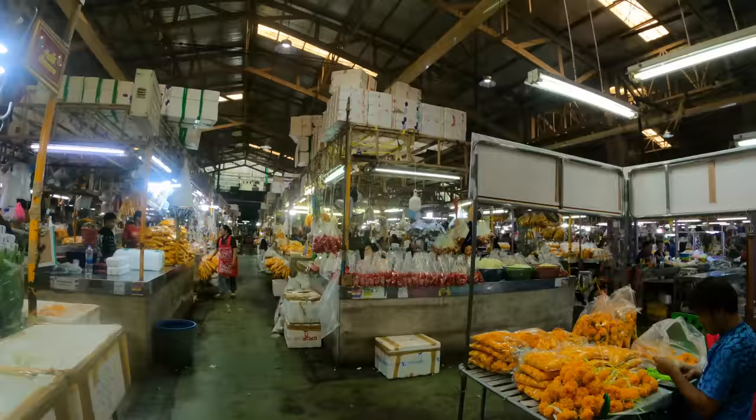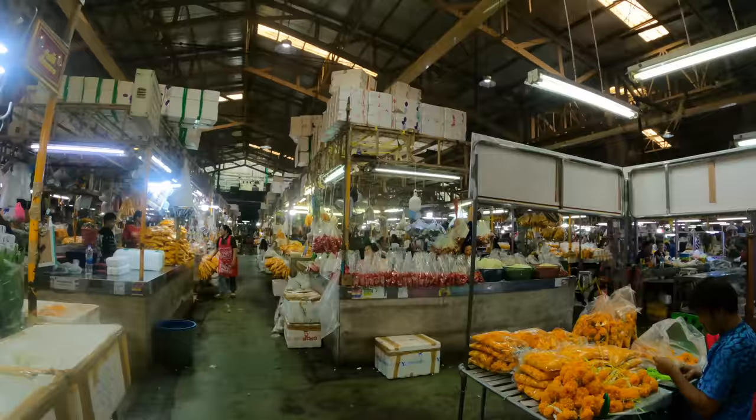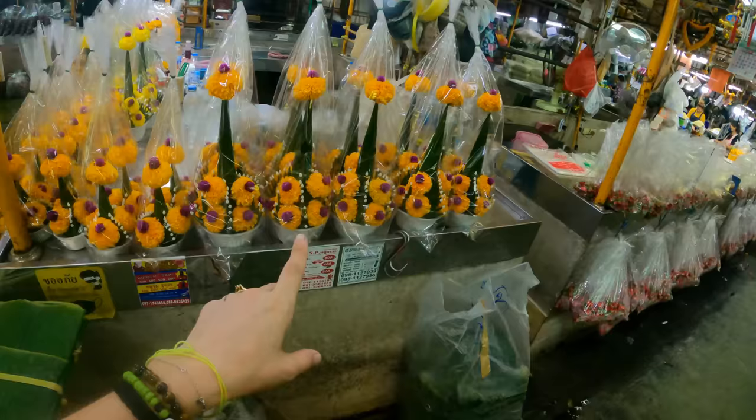We actually thought this would be completely filled with tourists, but as you can see it's a very very local type of market — I think we are the only tourist-type people here. It's really cool to come here early in the morning; you have a very nice scent in the air, everything completely filled with the scent of flowers. You can buy these here just to bring them to the temples — it's absolutely amazing.